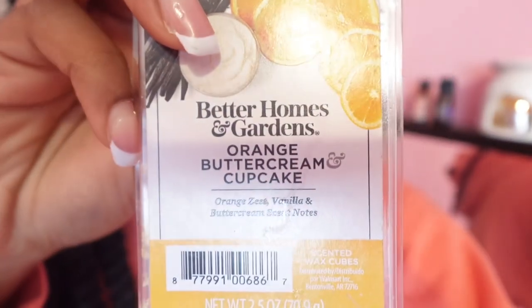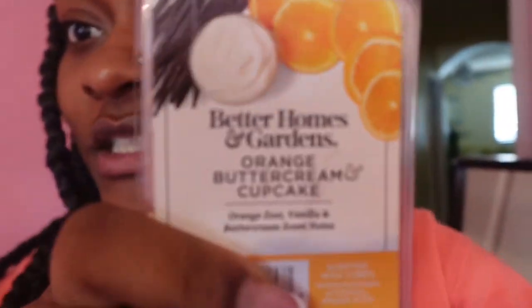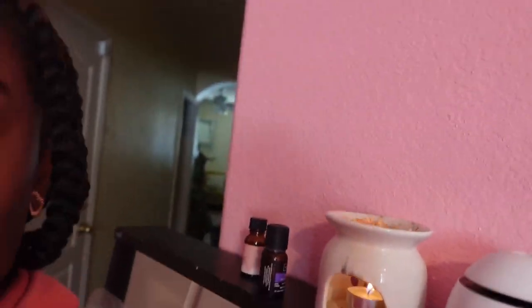I want to put y'all on real quick — if y'all love candles or lighting candles, get some of this. If you want your house smelling like Fruit Loops or cereal, get some of this. And no, this is not a promotion — this is actually good stuff. Go to Walmart, it's like two dollars, smells really good, makes your room smell like fruity pebbles or whatever fruity flavor you like.